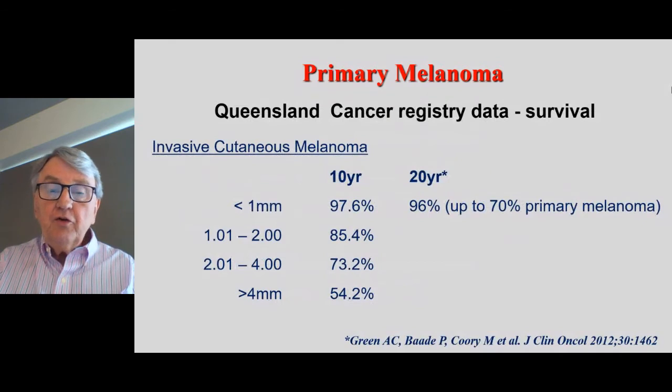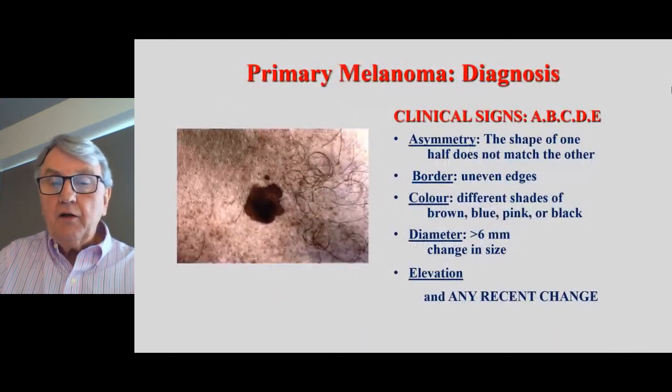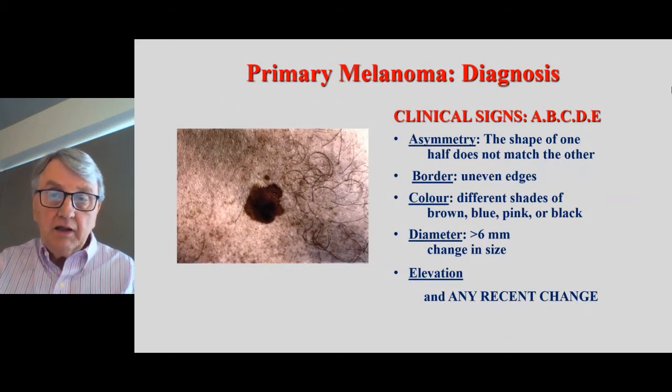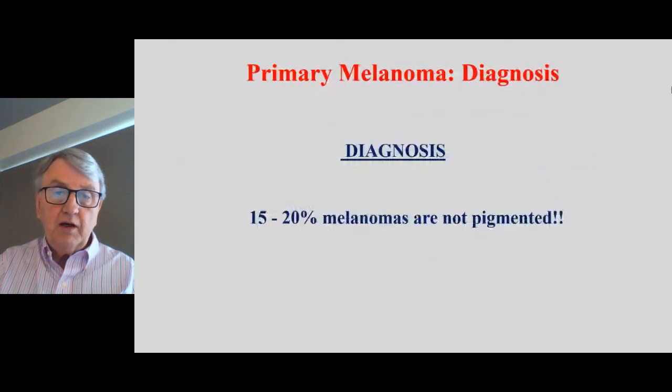The majority of patients who have a melanoma less than one millimetre — that's 70% of people we see — do very well. The risk of problems increases as the melanoma gets thicker. This is from a large series out of Queensland reported by my colleague Adele Green. When looking at diagnosis, it's handy to use the ABCDE criteria: asymmetry, border (often uneven), different colours within a lesion, diameter (usually larger), and whether it's elevated. But none of these are perfect. It's also important to know that 15 to 20% of melanomas are not pigmented — so it's a guide, not the answer.